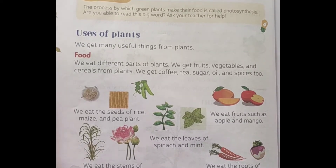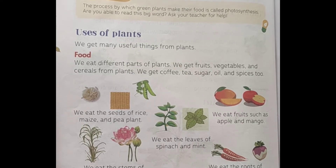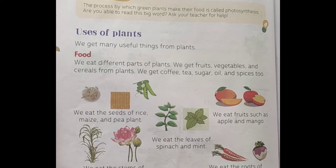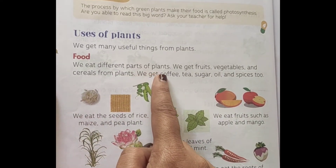Good morning students, you are welcome to my channel. In this video we will discuss about the uses of plants. In the last video we discussed so many things about plants, and in this video we will discuss about the uses of plants in our day to day life. We get many useful things from plants. Firstly, we will discuss about food items — we eat different parts of plants as food.